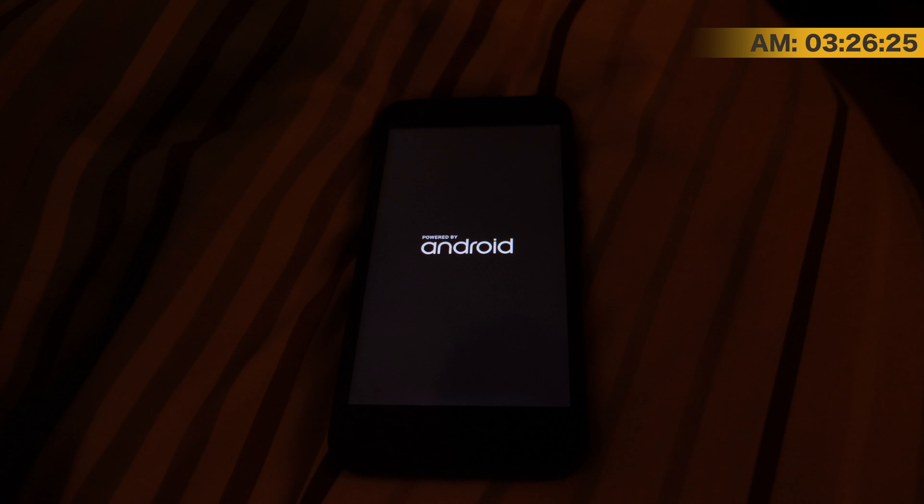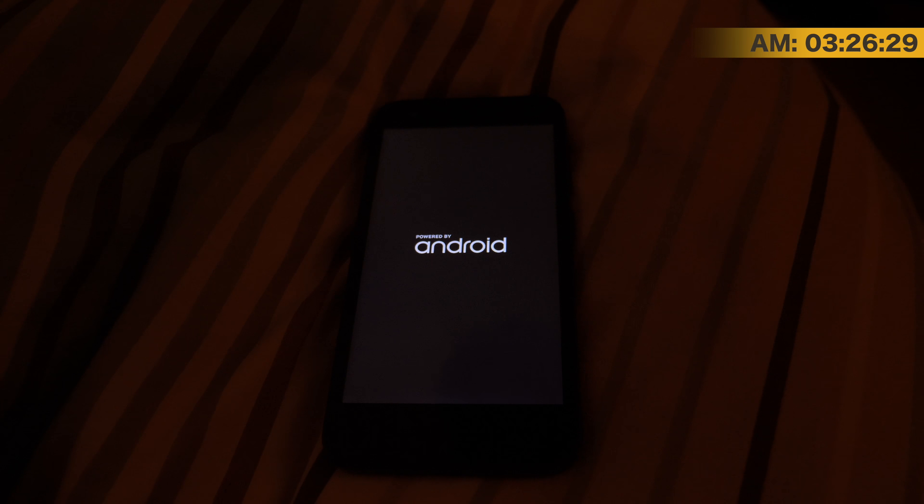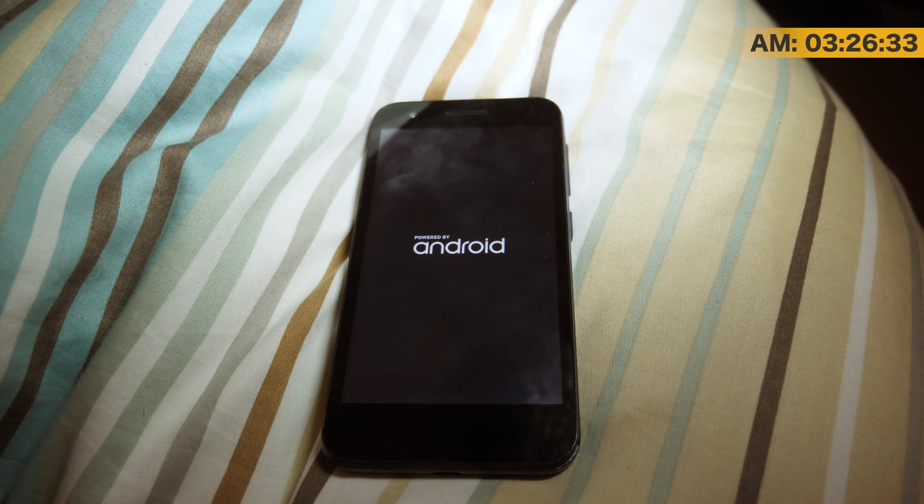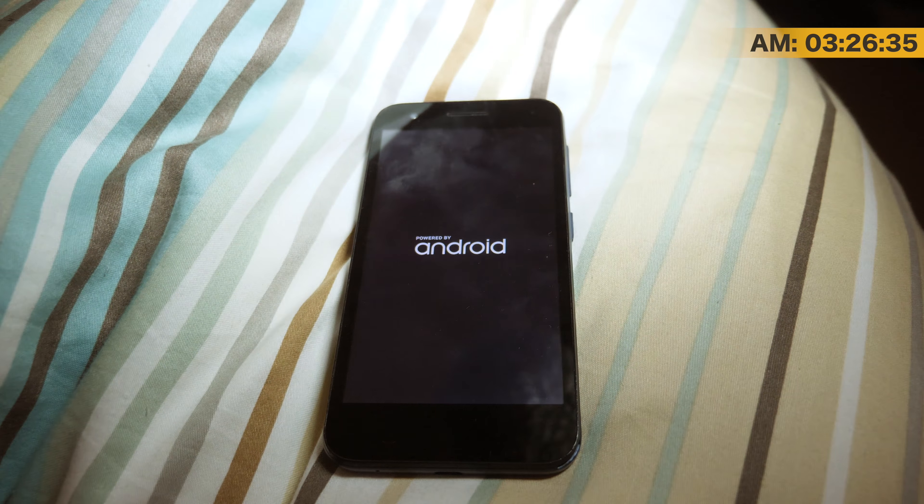That is a slow startup. Holy crap. Is that normal? Okay, there we go. Something happened. Nice revolving graphic. Come on.